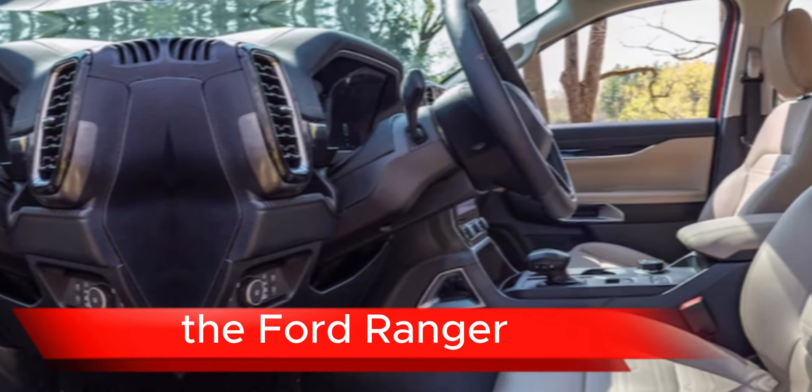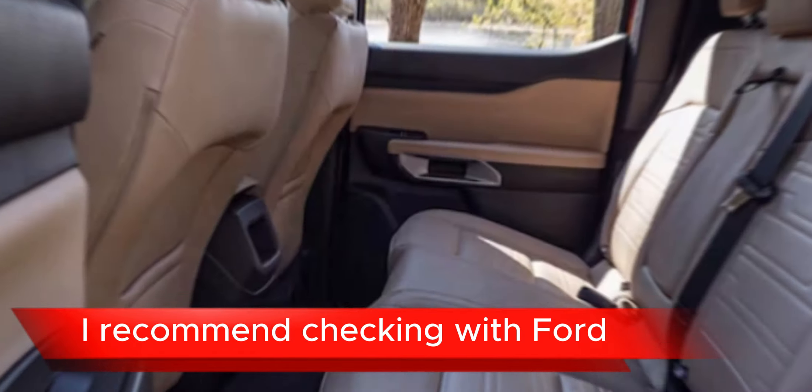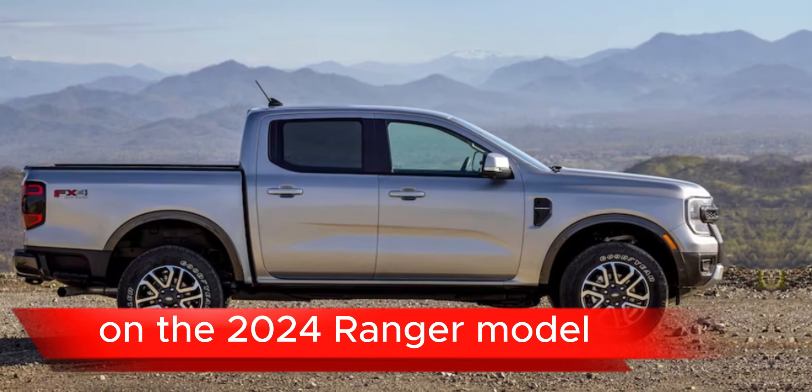Keep in mind that these are speculative features based on general automotive trends and the typical features found in previous models of the Ford Ranger. For the most accurate and up-to-date information, I recommend checking with Ford or visiting their website for details on the 2024 Ranger model.